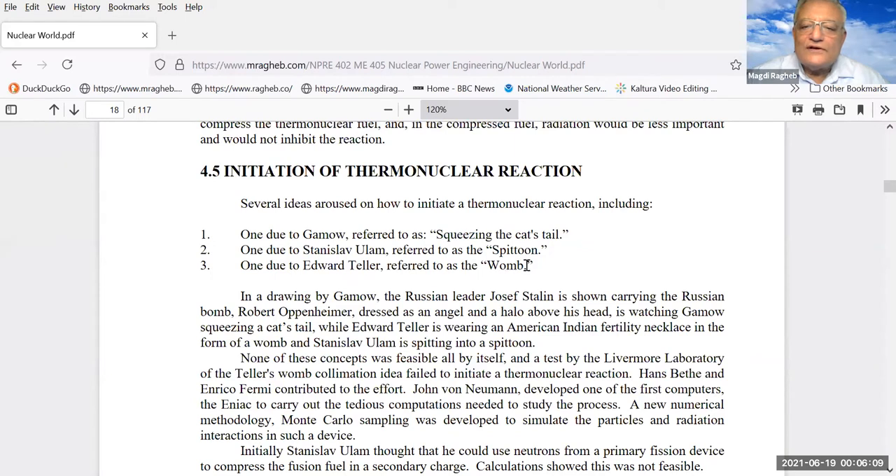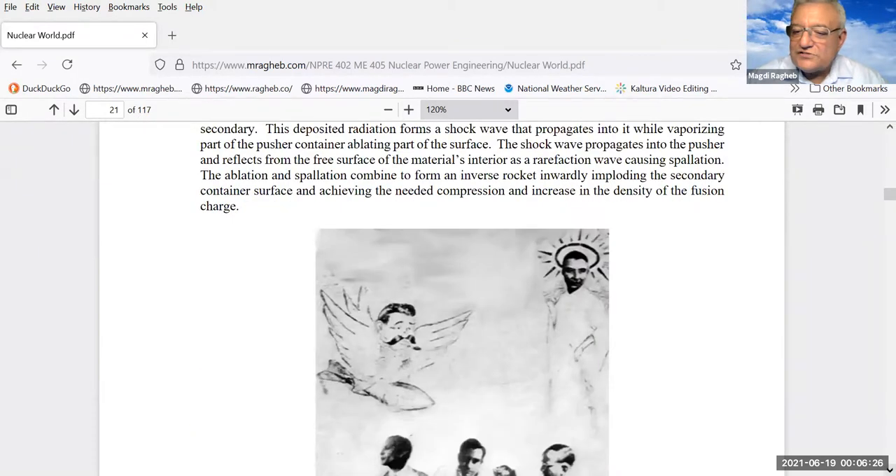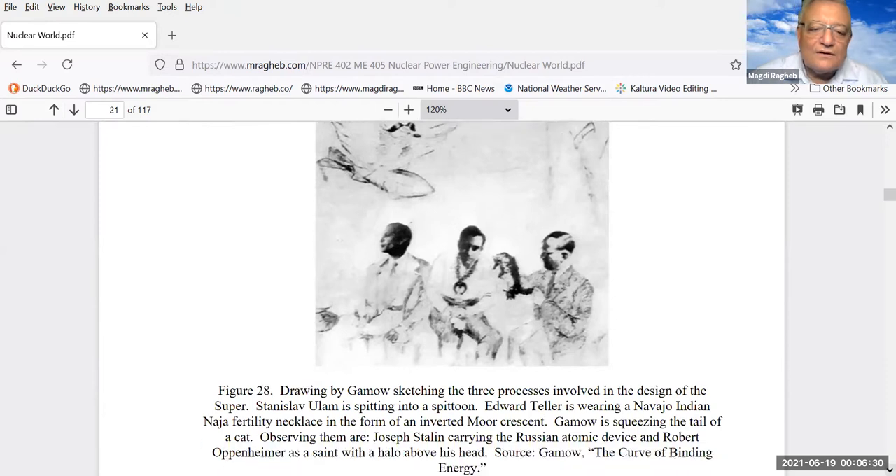The three ideas: 'squeezing the cat's tail' from Gamow, Edward Teller's idea which he referred to as his 'womb,' and one due to Stanislav Ulam — a mathematician in the Manhattan Project — which he called the 'spittoon.' Gamow's diagram shows Ulam spitting into a spittoon — in the cowboy movies, that's where cowboys spit their chewed tobacco. Stanislav Ulam, in his book 'Adventures of a Mathematician,' suggests he came up with a combination of the three processes that became known as the Ulam-Teller configuration for thermonuclear explosions.